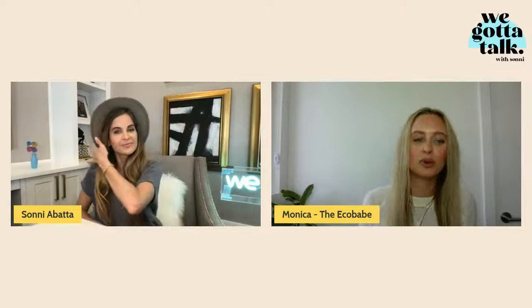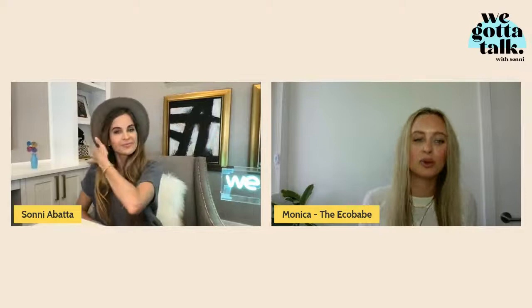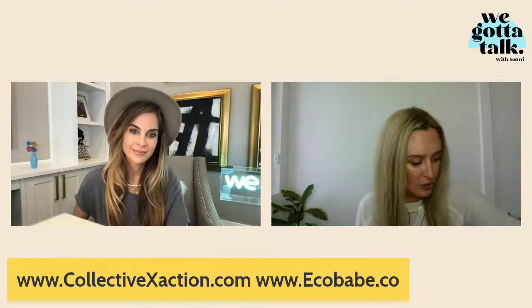Monica's Instagram handle is @theecobabe across all social platforms, and her website is ecobabe.co. She reveals new eco babe glass straws, made in partnership with Simply Straws — a women-owned B Corp in LA. Glass straws don't change temperature (usable hot or cold), and you can see if they're clean, unlike metal straws. They're lifetime guaranteed by Simply Straws and dishwasher safe.